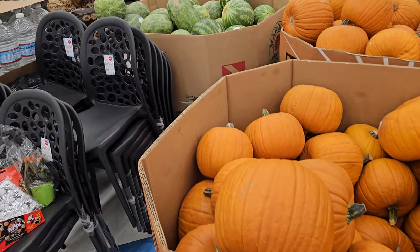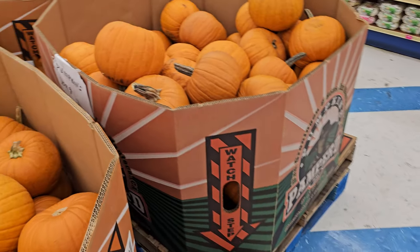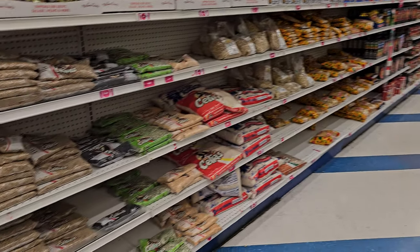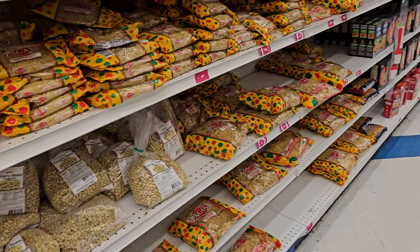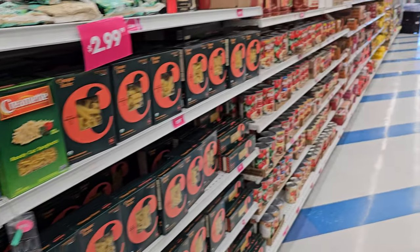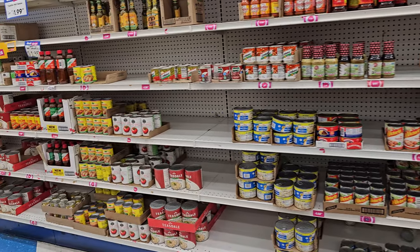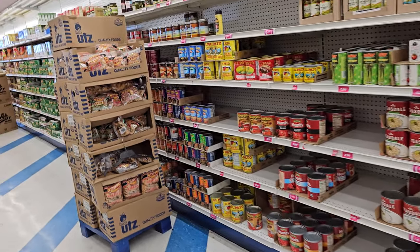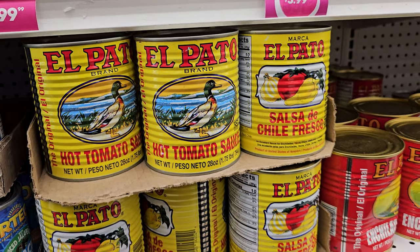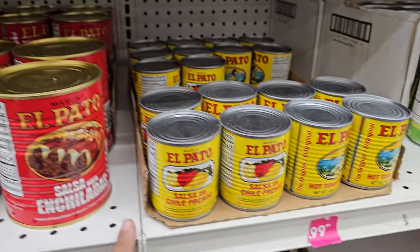I wonder how much the pumpkins are here — I don't see a sign. Maybe right here: they're $3.99, so about $4. Down here it's just food — tons of beans, and you can always make the sopa pasta at home. Oh wow, look at that large can — I've never seen a large one, only the little mini cans! That's $1.29 for the large, and the small one is $0.99.